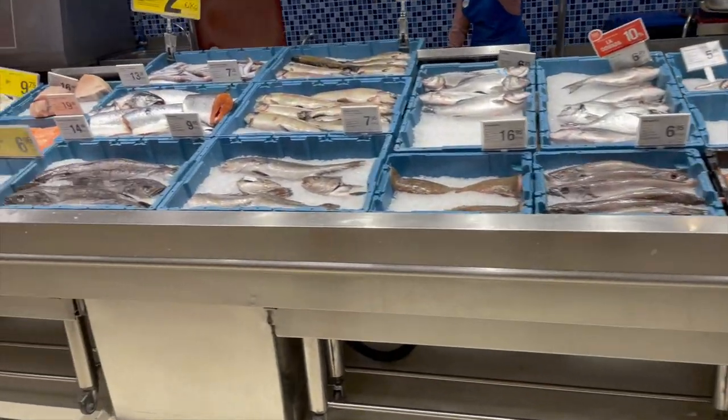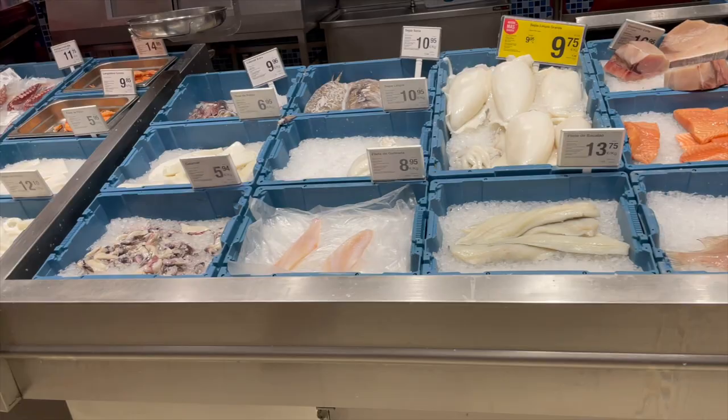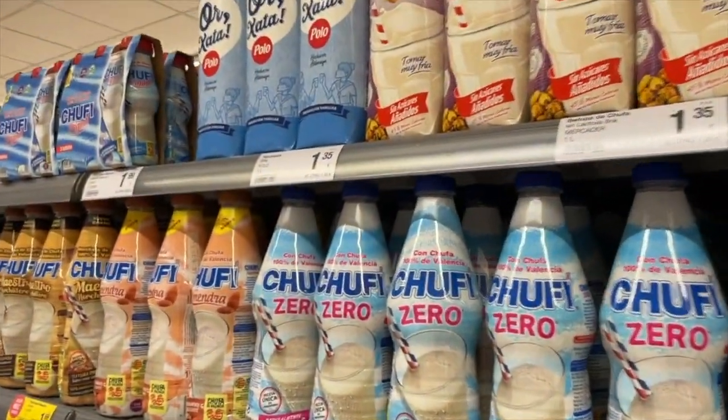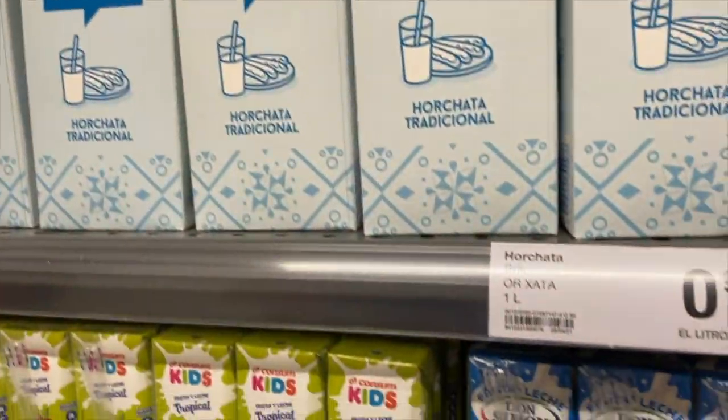And of course always fresh fish, with some prices on display. But one thing you can't find anywhere else is this — it's horchata. It's made out of tiger nut and it's so delicious, especially in the summer. It's a milky drink and Valencia is famous for it.